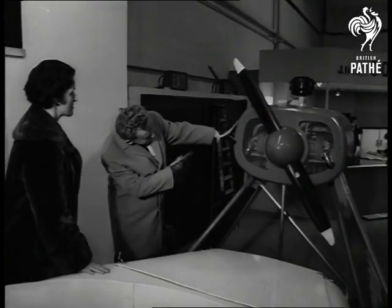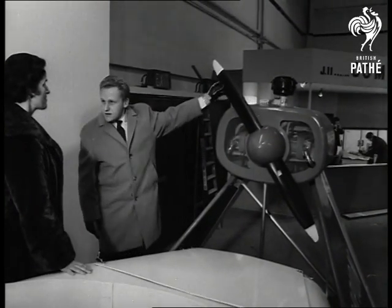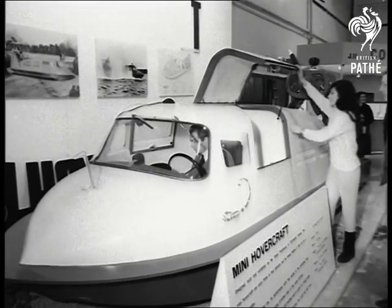The Scorpion also uses the air cushion principle, but it can travel over land as well. The mini hovercraft affords a combination of speed and comfort.